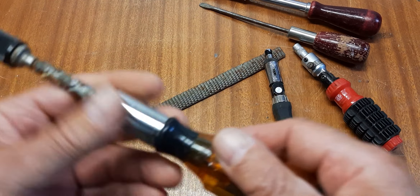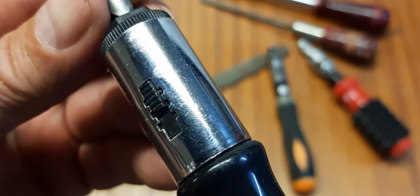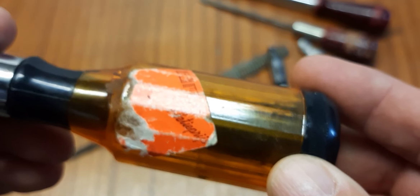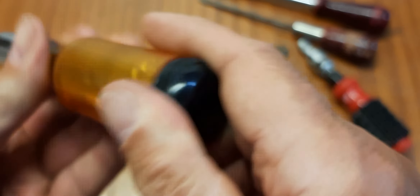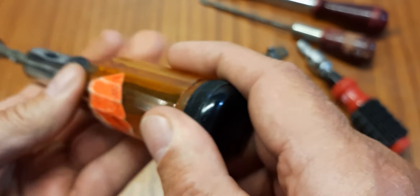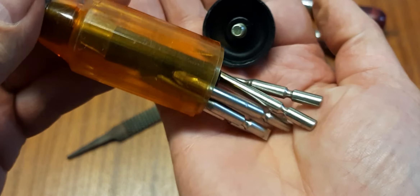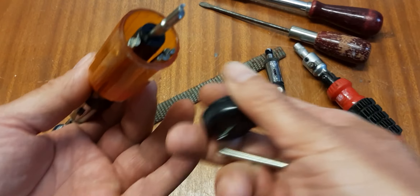The fifth one has no markings at all, but it has bits inside. Look at this — isn't that lovely? Great to see bits inside.